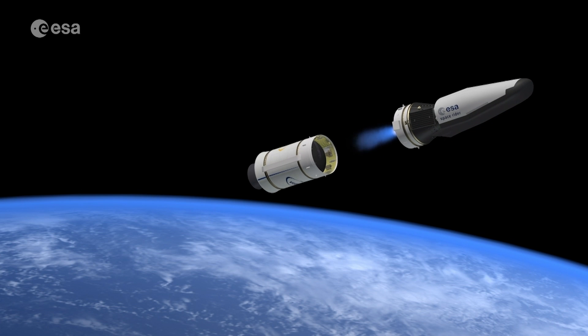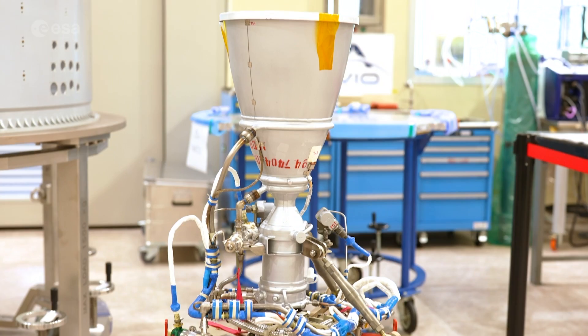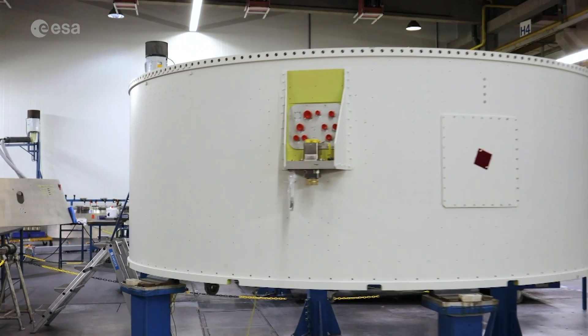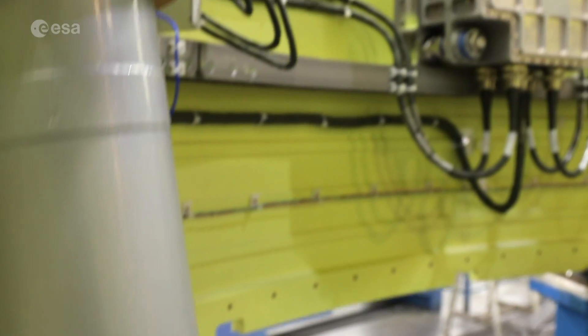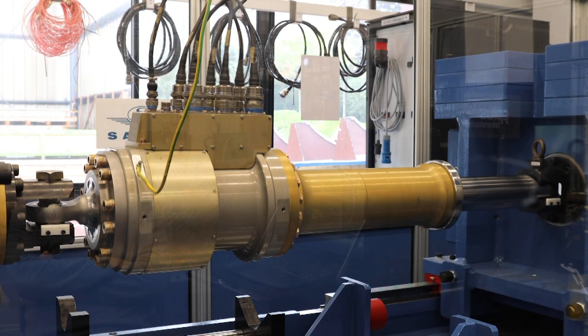Vega's reignitable upper-stage Avon Plus has a liquid-fuelled engine and has been designed for extended stays in space. In addition, all interstage segments of the launcher have been redesigned. New avionics and actuator subsystems have been developed, including thrust vector control.